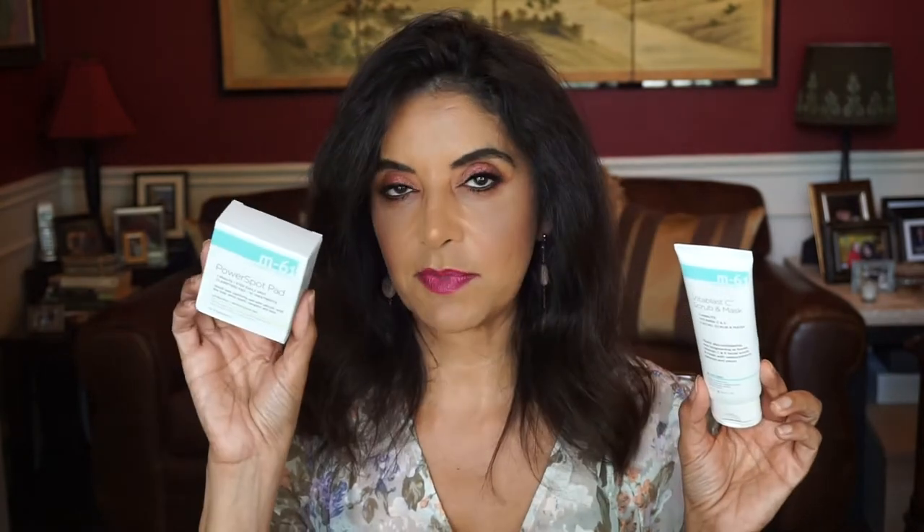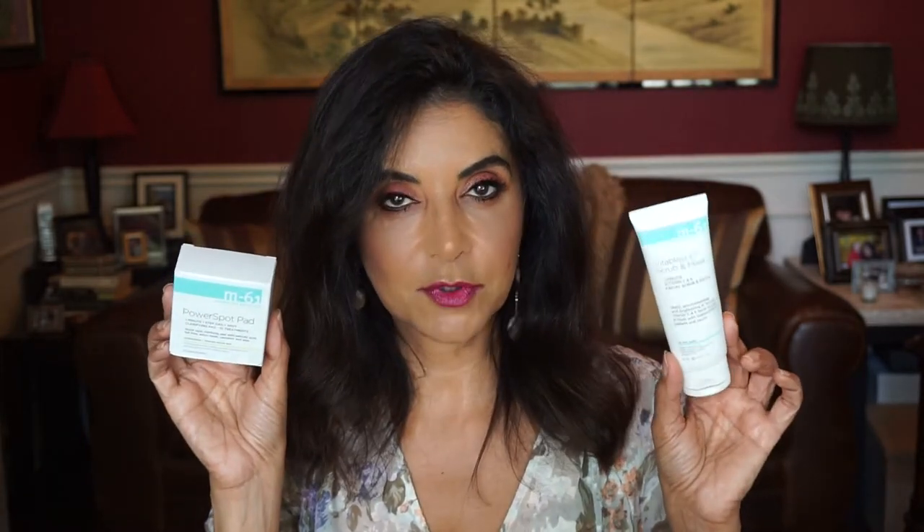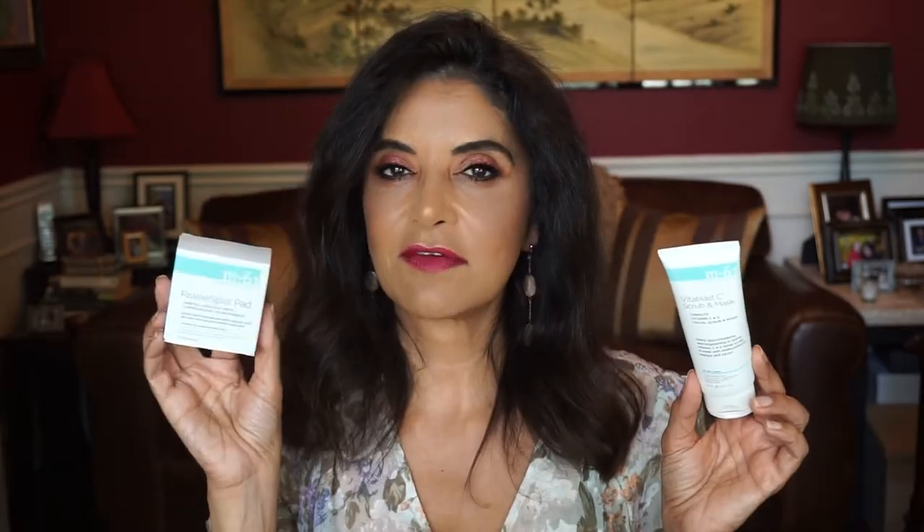Two things here by M61 — this is the Vita Blast C Scrub and Mask, and this is the Power Spot Pad, which comes in a pack of 10. Whenever I feel a breakout coming, I use the Power Spot Pad. I actually already have one coming out right here. Too bad I just finished this — I couldn't use it last night. You do smell the salicylic acid in this one, but I really do like it with breakouts. I get this from Blue Mercury. The Vita Blast C Scrub I keep in the shower for a nice exfoliation on my face and neck — whenever I get out of the shower, I feel my face brightens up. I already have a backup of this one.